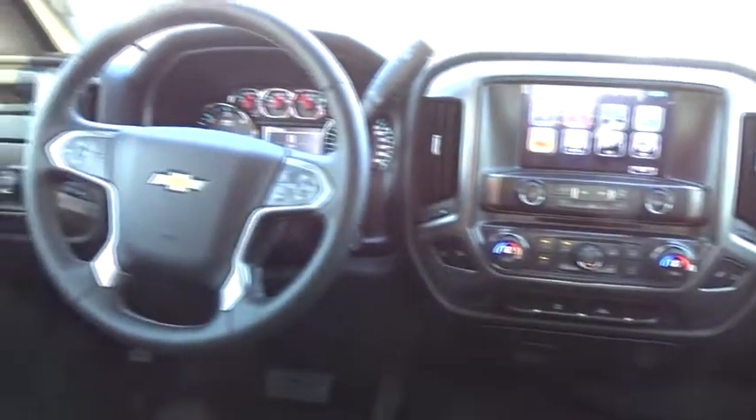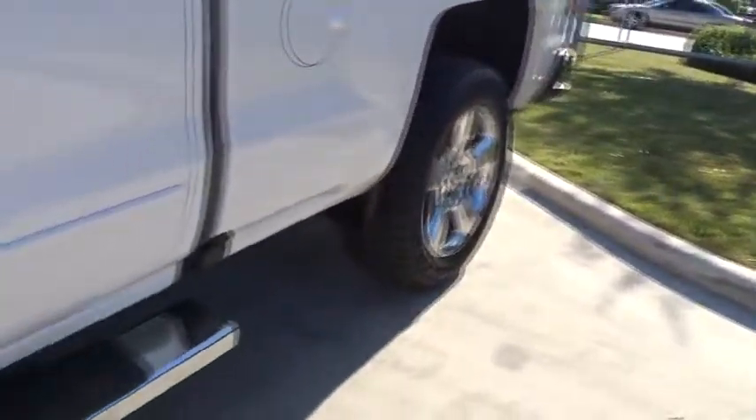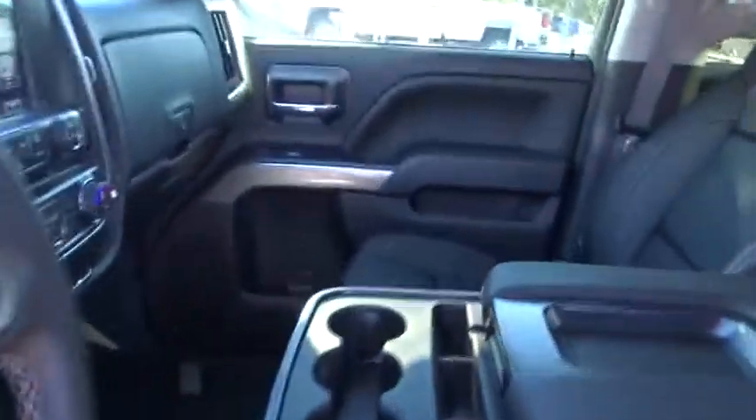Take this vehicle for a spin and see why so many shoppers are now proud owners. See you soon.